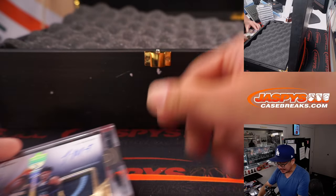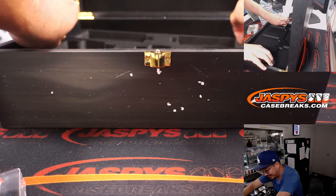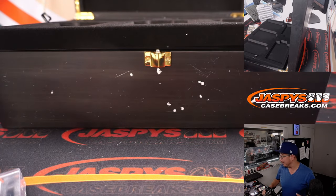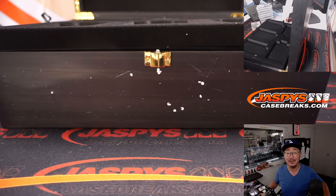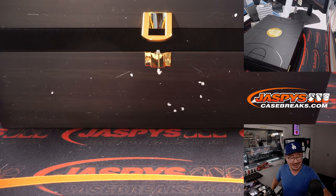And there you go, ladies and gentlemen. That's it. Is there anything hiding underneath this second tray? I don't think there is — nothing underneath there. Thanks for watching, everybody. What an amazing break. We required a lot of people and a lot of work to help make this happen, but we did it. Thank you very much. I appreciate it. I'm Joe for jazbeescasebreaks.com. The case is closed on this dual case break. I'll see you next time for the next basketball break. Bye-bye.